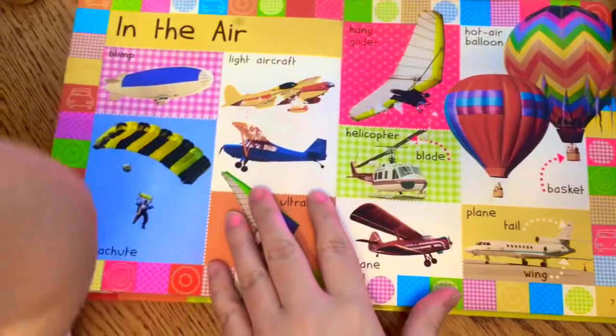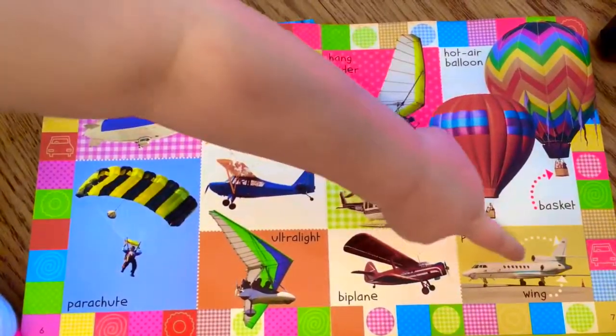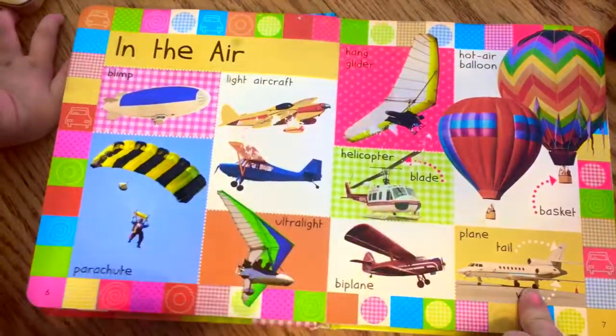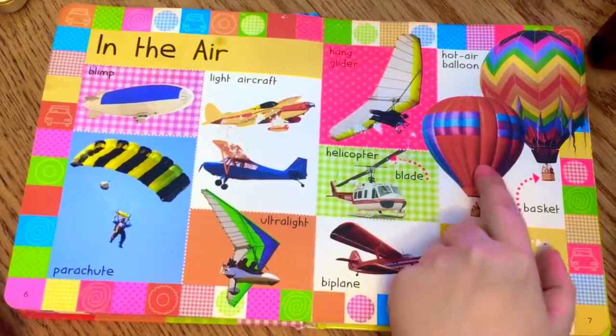Look at this — these are ones for in the air. A helicopter! That's an airplane. What about these — do you like these? These hot air balloons!